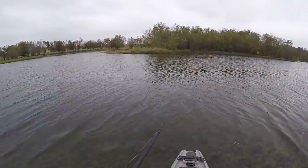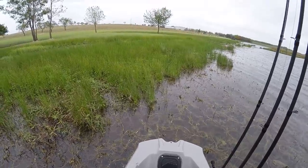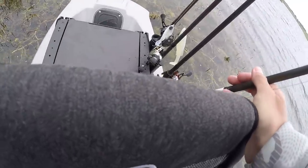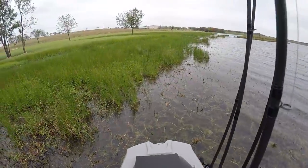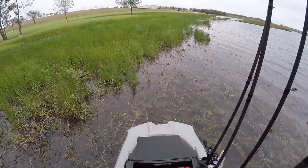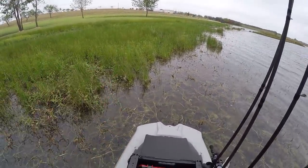I still want to throw a reaction bait and not a Senko yet — it's windy and I want to throw something reactionary. So I'm going to switch to a belly weighted fluke. That's one thing you'll understand if you watch my channel — in bass fishing, certain things just work all the time, and the belly weighted fluke is one of those.